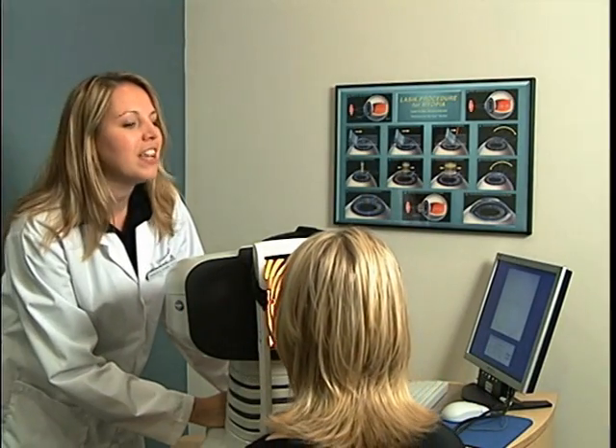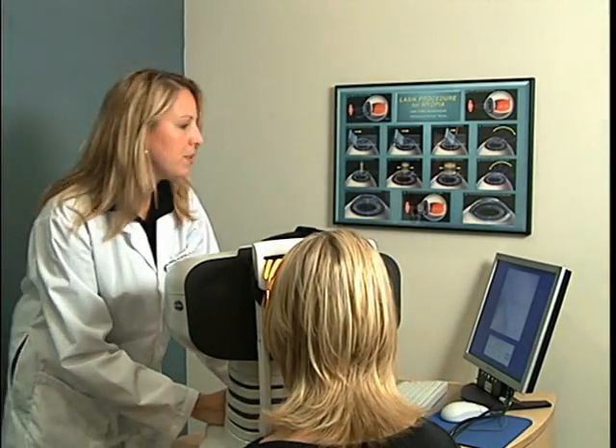The advent of the excimer laser has made possible the correction of refractive errors in most cases and reduces or eliminates the need for glasses or contact lenses. This is the Office of Edina Eye Physicians and Surgeons.